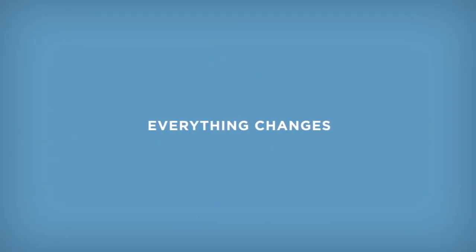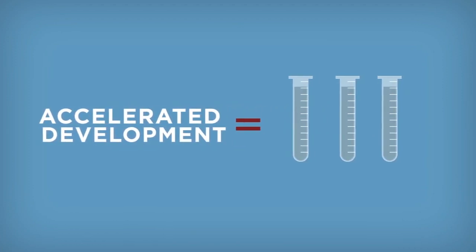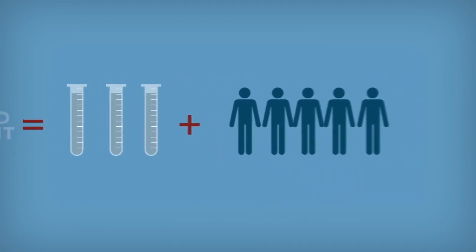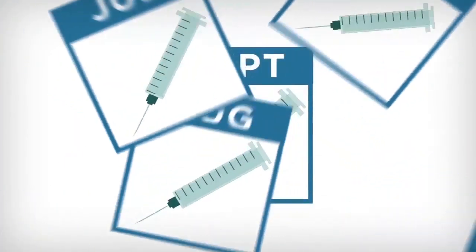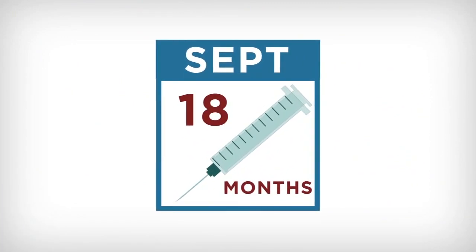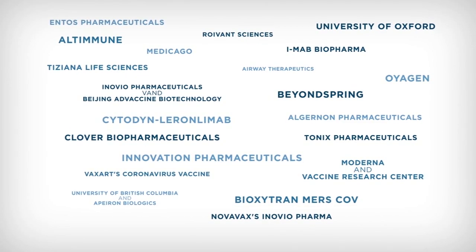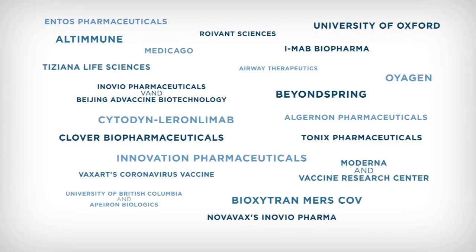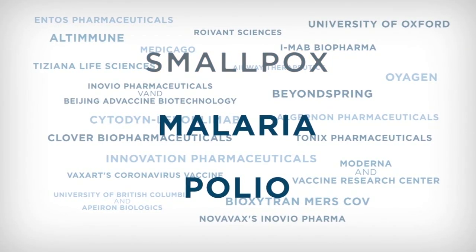A lot of people are saying, whoa, 10 to 15 years — that's a really long time. But everything changes when we're accelerating development because we're using previous research and a lot more collaboration and a lot more funding, which is why we're hopeful we can see a COVID-19 vaccine within 12 to 18 months. With dozens of companies already testing out vaccines globally, researchers are hopeful the coronavirus may soon go the way of smallpox, malaria, and polio and be a part of our past.